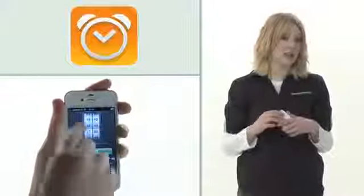Hi, I'm Emily from Carphone Warehouse in Bristol and I'm going to talk about the Sleep Cycle app. It's available on iOS and it costs 69p.